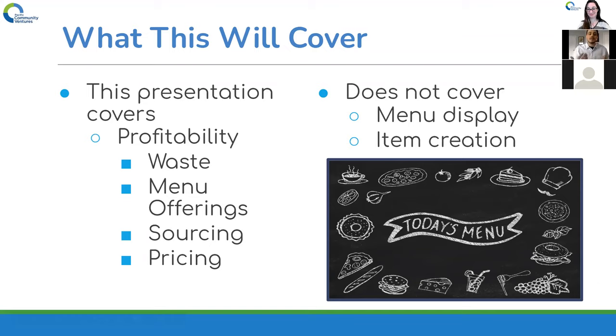Diving into what this presentation will and won't be — because everybody's time is money, especially when you're in a restaurant. This will definitely cover profitability, waste processes and procedures, forecasting, and par sheets. Then we'll dive into menu offerings and calculations to analyze whether you're maximizing profitability inside what you're offering. We'll also look at how besides pricing you can affect profitability — which is sourcing — and then tying it all together with pricing.